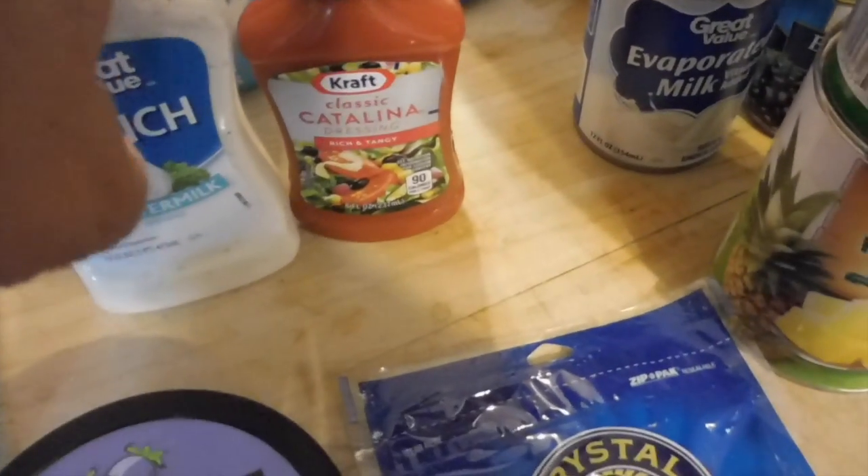Some ranch dressing. Some Catalina dressing — that's for the Dorito taco salad.